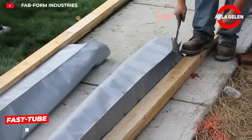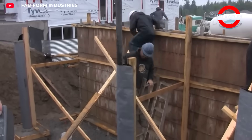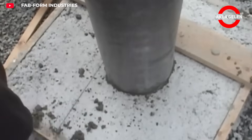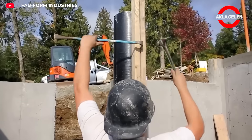Fast-tube is a high-strength polyethylene formwork designed for round concrete columns. It's easy to install and quickly remove after pouring the concrete. Its lightweight and compact design makes transport and storage easy, and it's recyclable after use.